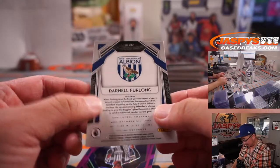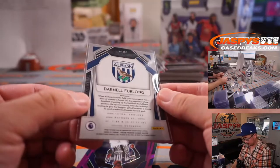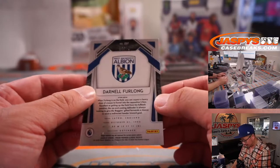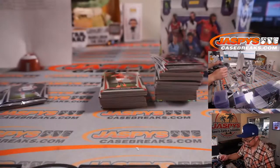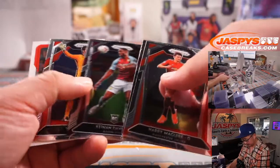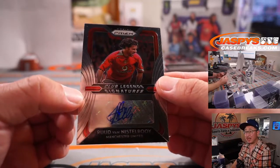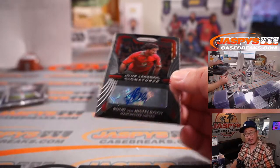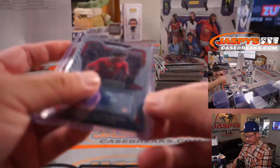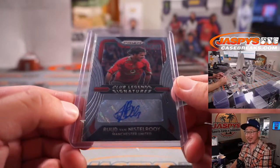We got Darnell Furlong, West Bromwich Albion — that'll be for Joe and West Brom. And there's Darnell Furlong again, 55 out of 99. It's been a weird packaging issue at the factory. And behind Allison is Ruud Van Nistelrooy — club legends signature, Manchester United — that's for TJ. He was a classic back in the day.